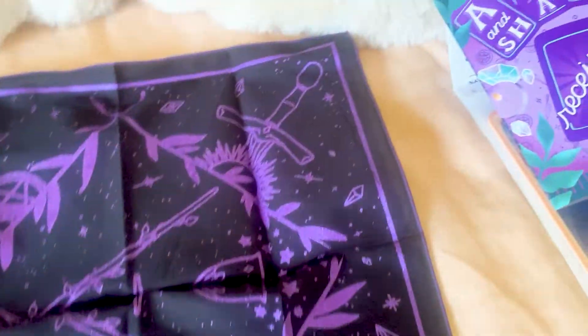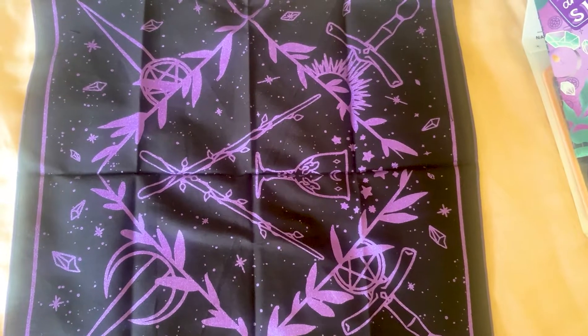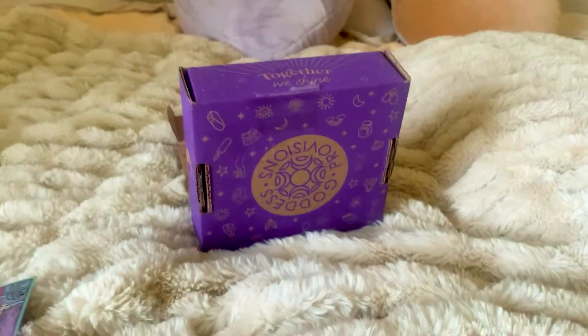I've got a little altar cloth — I should have opened this one up before. It's got a chalice on it. And yeah, that's everything in the latest Goddess Provisions box. Bye Sylvie!